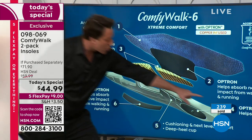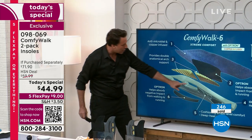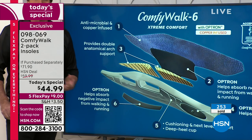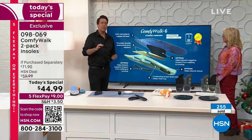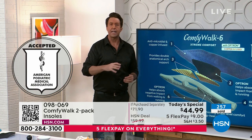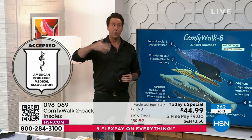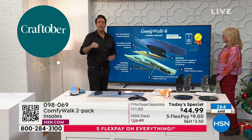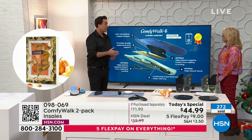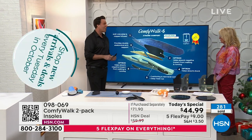Don't think you need flat feet to get Comfy Walk — it's perfect for all foot types and all shoes. The factory insole in your high heels is not going to give you these benefits. You absolutely need an insole that functions properly, and it's not optional anymore — it's mandatory. But you need the right one. We just got them back in quantity, and they sell out every single time we air them.